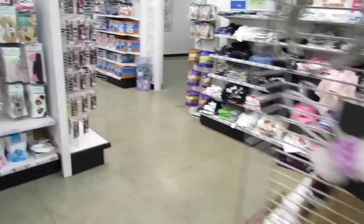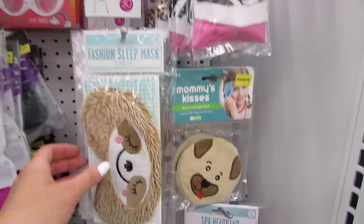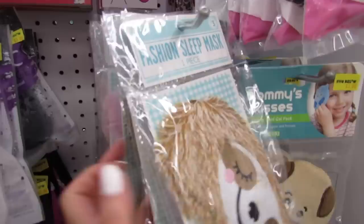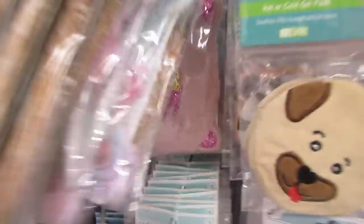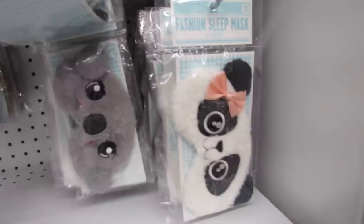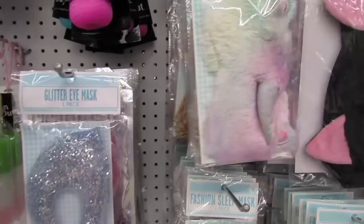I'm seeing some new things over here. This is a little sponge — looks like a little popsicle. Oh my gosh, you guys, they have new sleep masks for three dollars! They have the sloth, the unicorn — my daughter likes to sleep with these — the kitty, and the panda. A little panda! And the koala. So we have the unicorn, the sloth, the kitty, the panda, and the koala. Those are definitely new and super cute!